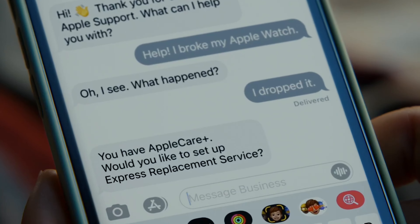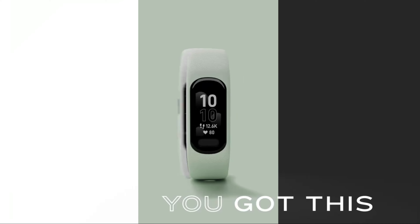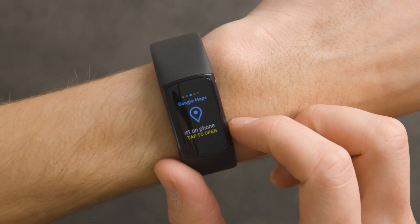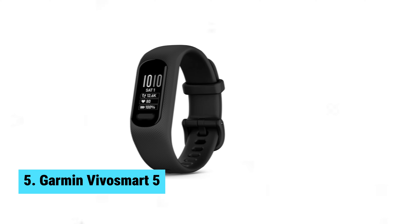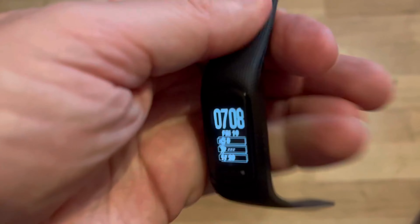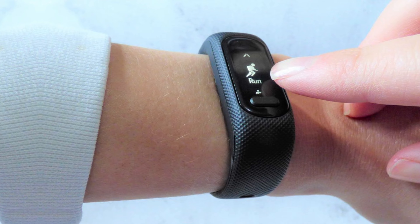Looking to elevate your fitness journey? Discover the best fitness trackers designed to optimize your health and performance. From advanced heart rate monitoring to comprehensive sleep analysis, these smart gadgets offer a wealth of data to help you meet your fitness goals. Whether you're a seasoned athlete or just starting your wellness path, we explore top trackers known for their accuracy, durability, and innovative features — breaking down essential aspects like battery life, connectivity, and user-friendly interfaces.